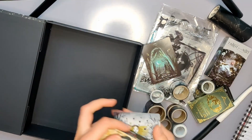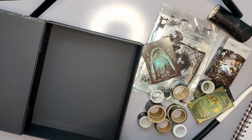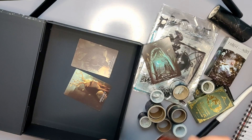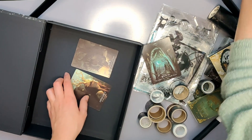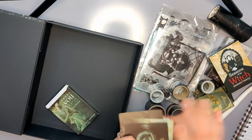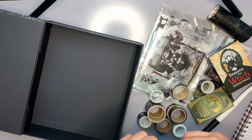Dann habe ich hier noch meine Tarotkarten, wovon ich auch so ein paar einzelne auf dem ganzen Ding liegen hatte. Sind das die richtigen überhaupt? Die kommt da hin. Ja, das gehört zusammen. Die kommen hier rein. Ich glaube, die werde ich übers Jahr nicht brauchen, und wenn ja, dann weiß ich ja, wo sie sind. Die werde ich auch erst mal mit verstauen.